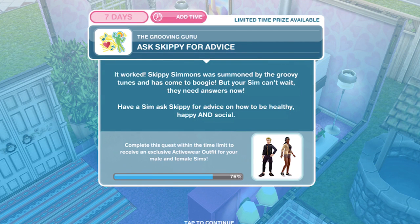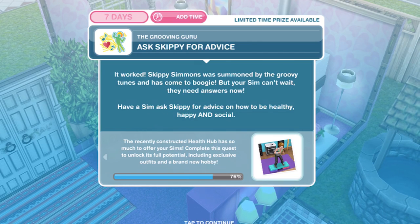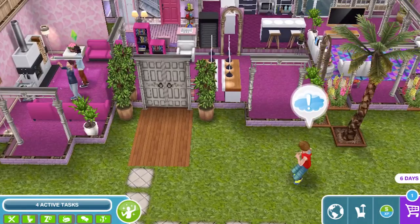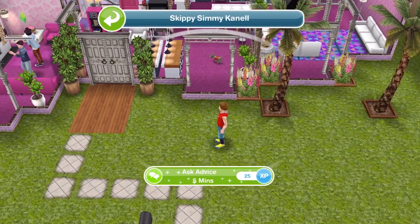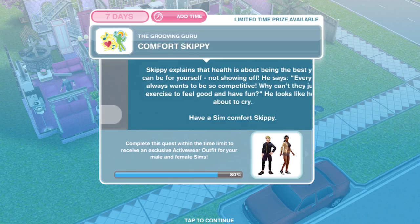Now ask Skippy for advice. It worked — Skippy Simmons was summoned by the groovy tunes and has come to boogie! But your sim can't wait — they need answers now. Have a sim ask Skippy for advice on how to be healthy, happy and social. Skippy has now come over to the house, so let's click on him and ask advice for five minutes. We have asked Skippy for some advice.